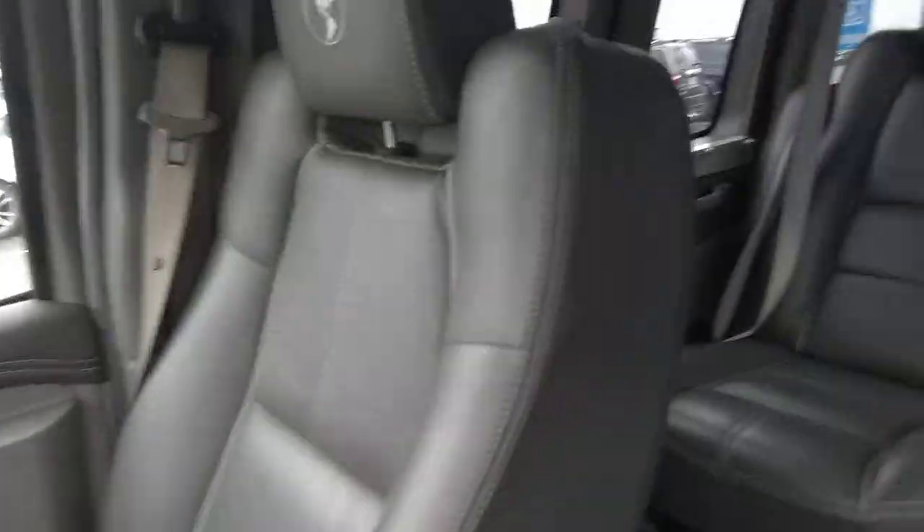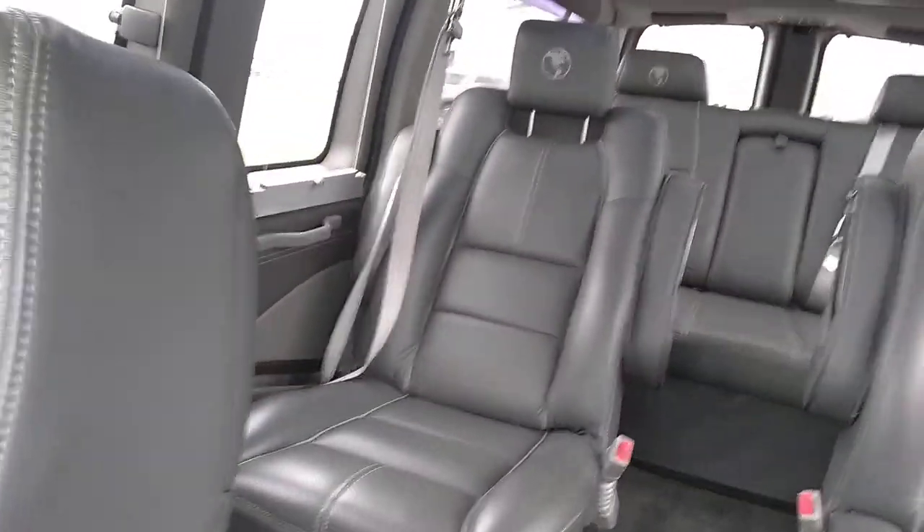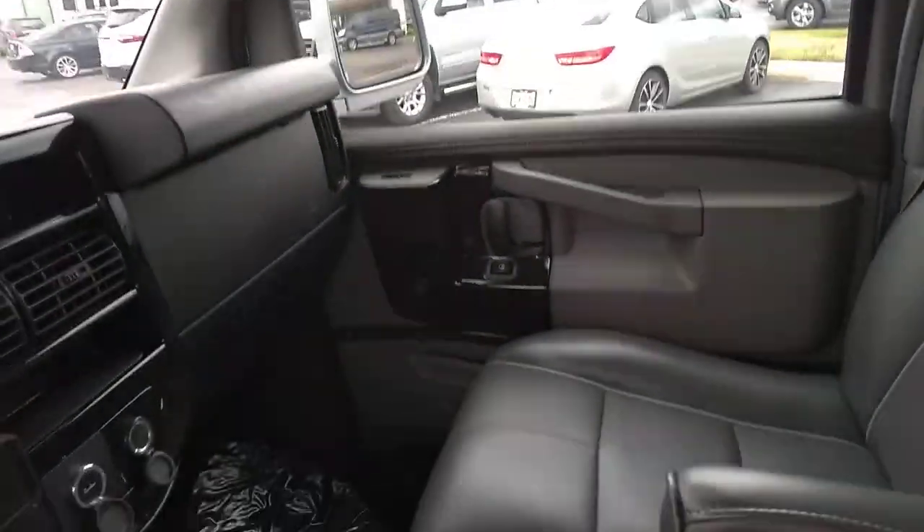This is a 7-passenger high top with 20,959 miles on it right now, still under factory powertrain warranty. It doesn't smell funny inside — it smells like leather, not like it's ever been smoked in or transported pets.